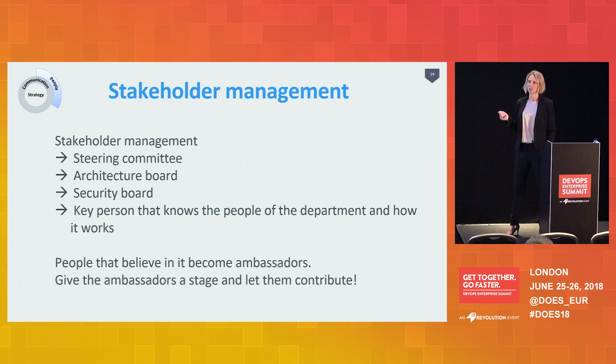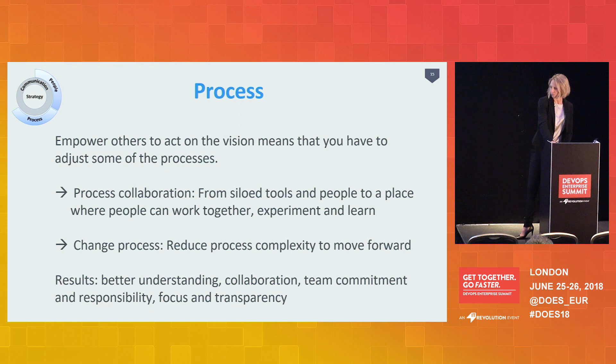The second pillar is the process. Once you have the strategy, a plan, and the people, you have to make sure those people can actually work on your vision. When you work in a government agency, you'll find that some existing processes are not ideal for DevOps, so you might have to adjust one or two of them. There were two processes within our organization I really wanted to adjust: one is that we are a siloed organization and I wanted people to collaborate, and the other is our change process, which is very slow and risk-averse.